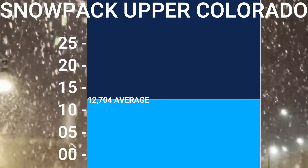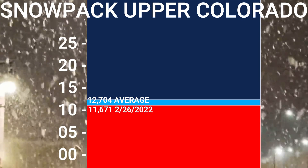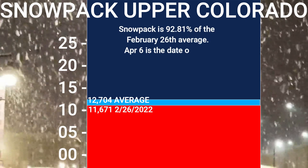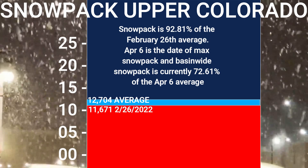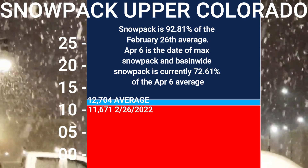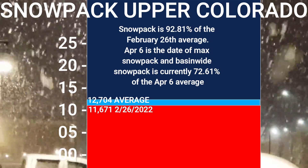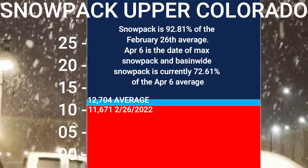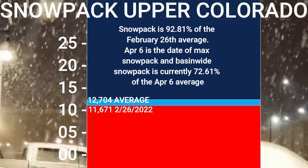Here in the Upper Colorado, the average snowpack for today — February 26, 2022 — is 12,704, and it is in deficit at 11,671. The snowpack is currently 92.81% of the February 26 average. April 6 is the date of max snowpack, and basin-wide snowpack is currently at 72.61% of average. The April 6 average is generally 16,073 water equivalent — you are well below that. This is not a good situation.